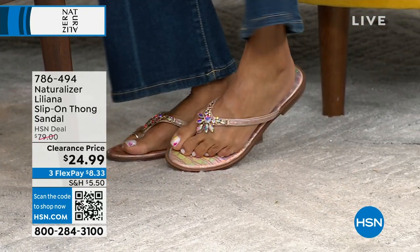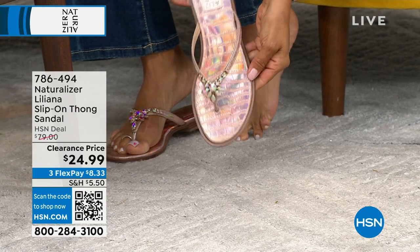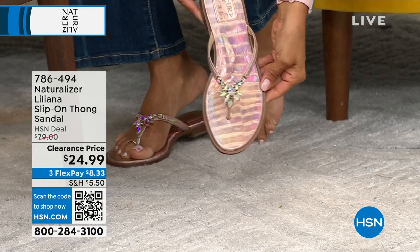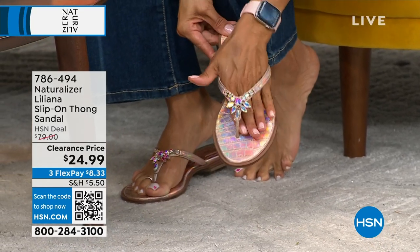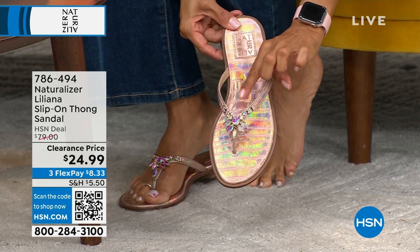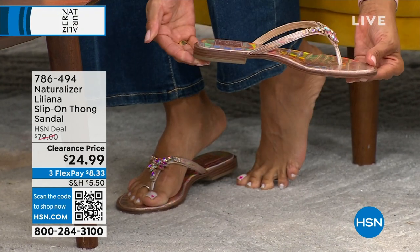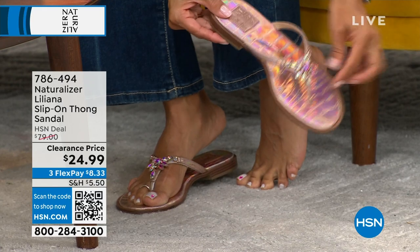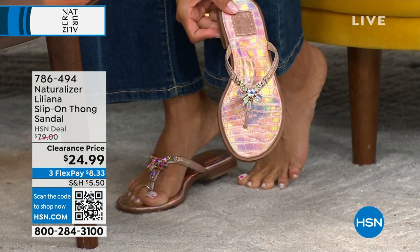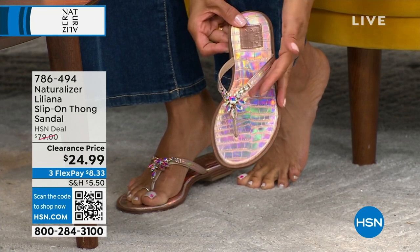This is called the Liliana — it's a slip-on thong. Look at this shine — this is Coppertini. You talk about shine! These are my favorite slides ever. Uber comfortable, super sassy, very cute, stylish, easy to wear, faceted stones, great colors, and an off-the-chart price for a very popular shoe. And they're over 65% off.